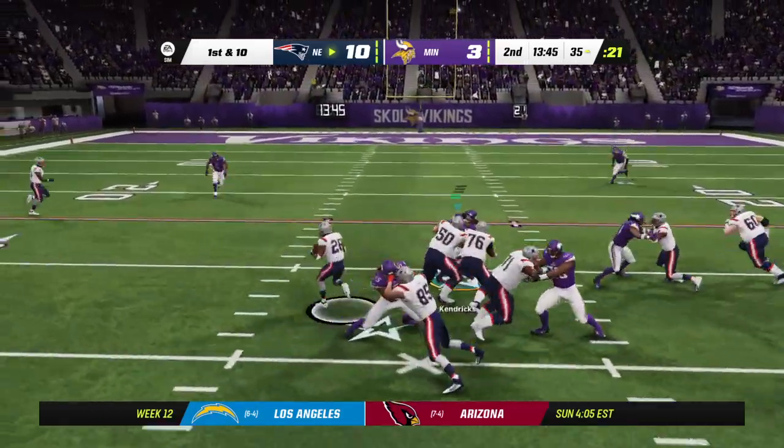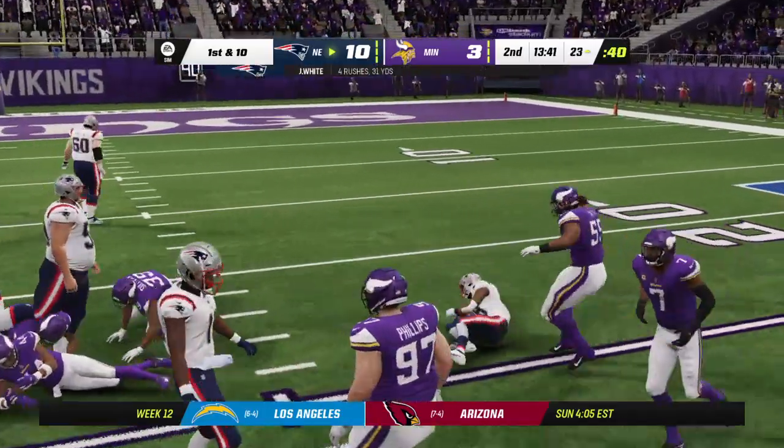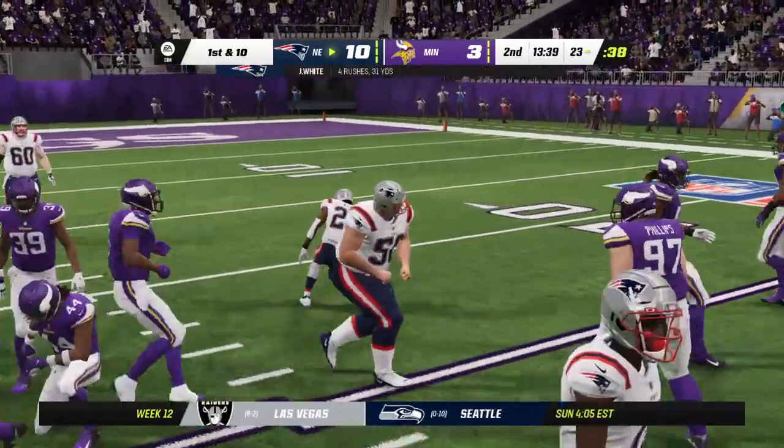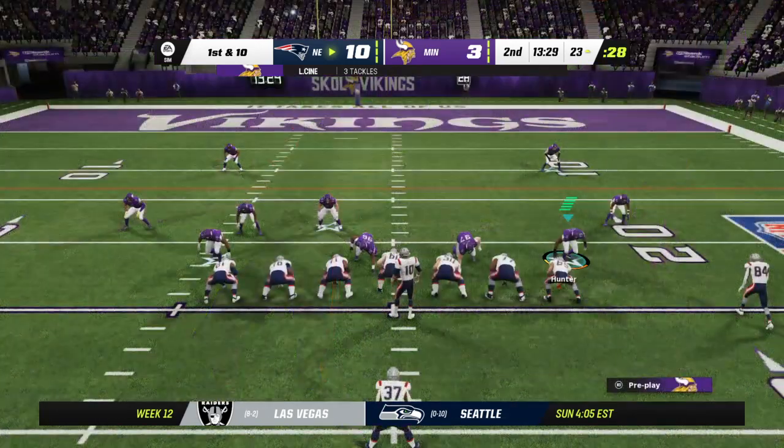Now back to the ground game with White. And he'll follow his blockers there all the way down to the 23-yard line. That'll be a New England first down, a gain of 12.